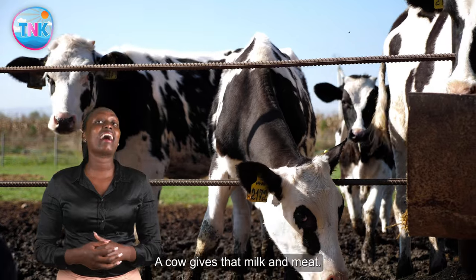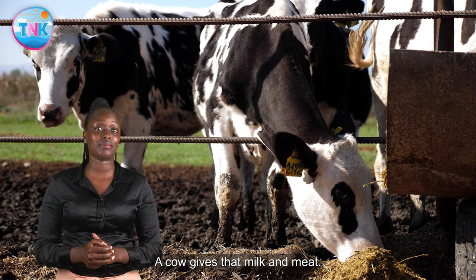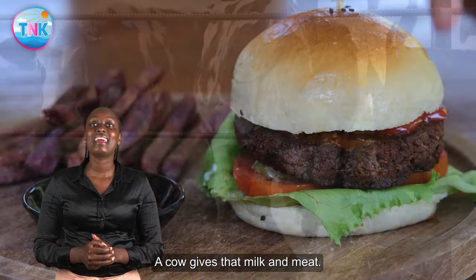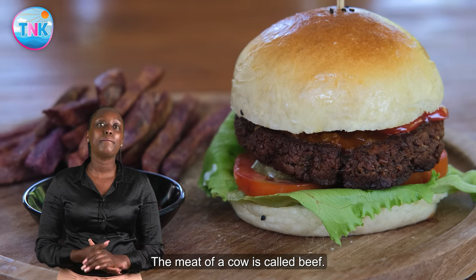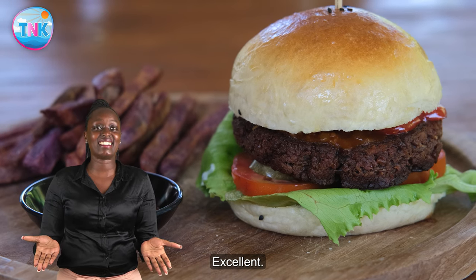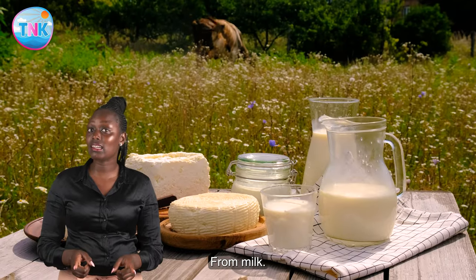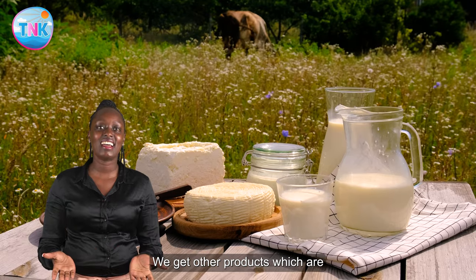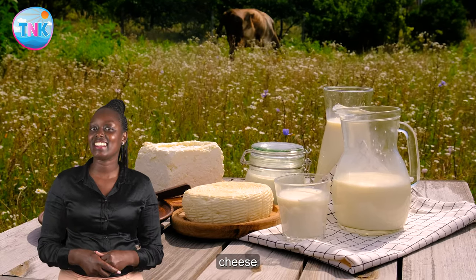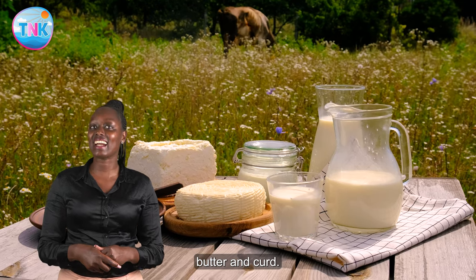A cow gives us milk and meat. The meat of a cow is called beef. From milk, we get other products, which are cheese, butter, and curd.